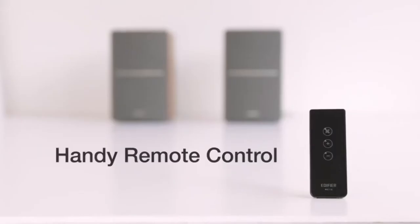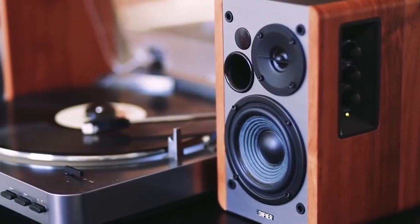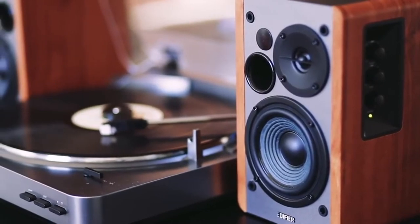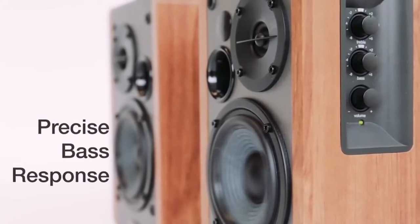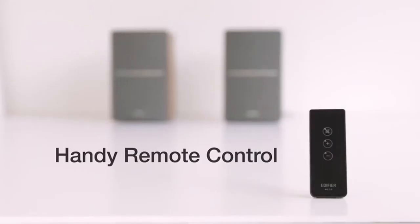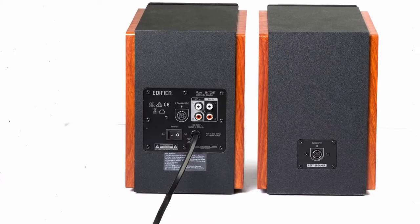Built-in tone controls enable the active loudspeaker to adjust treble and bass from -6 dB to +6 dB. Volume control is provided by a remote, and full voltage input from 100 to 240V is possible. There is fantastic sound for the price, thanks to a 4-inch woofer and a set of 13mm silk dome tweeters.